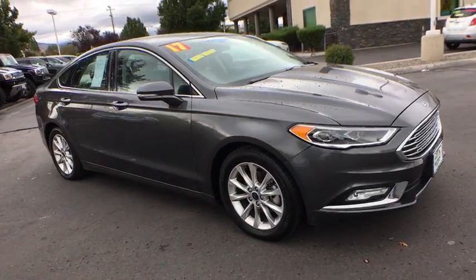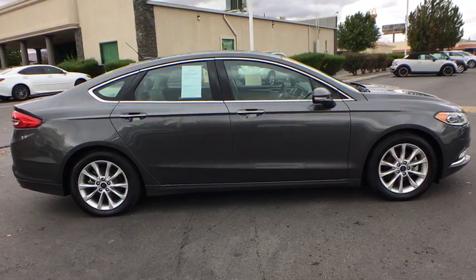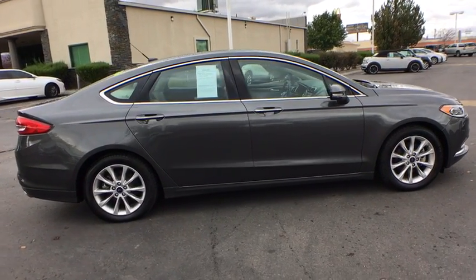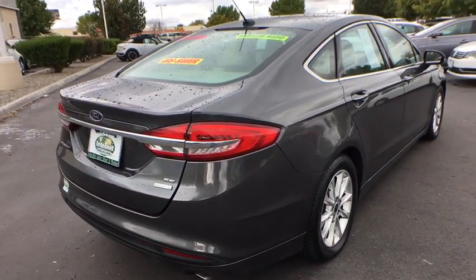The 2017 Ford Fusion. You can have both impressive power and great economy in a Fusion. This vehicle has less than 30,000 miles. Here are some of this vehicle's great options.